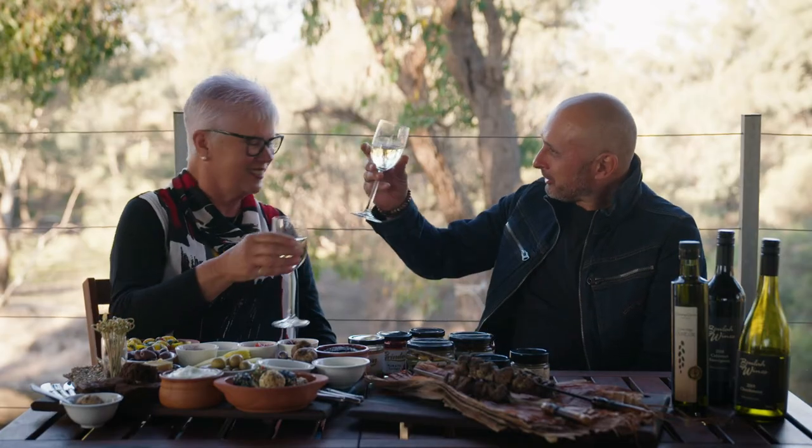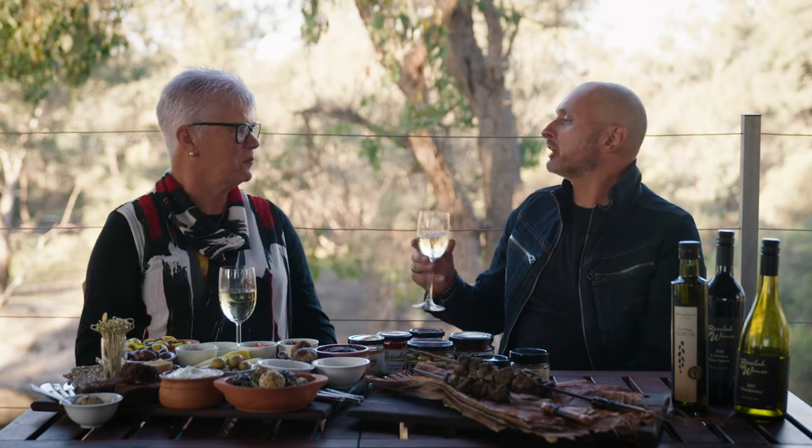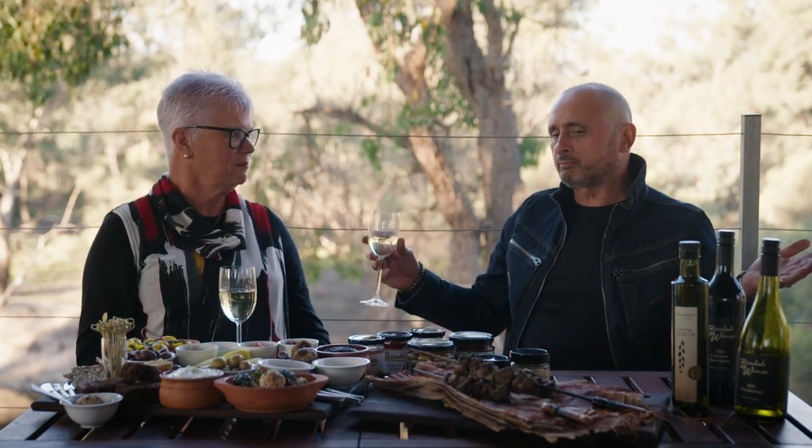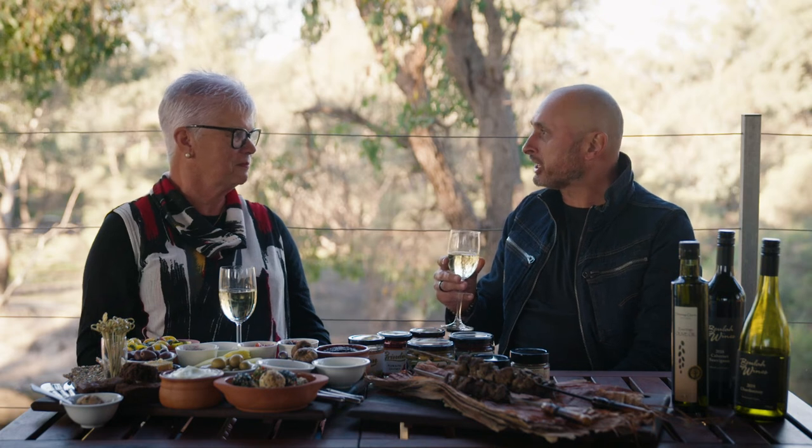Cheers. Thank you for having me here, Rhonda. This is spectacular — glamping, right up my alley. Look at the produce as well. I don't think I'm going to leave tonight. I'm staying here.